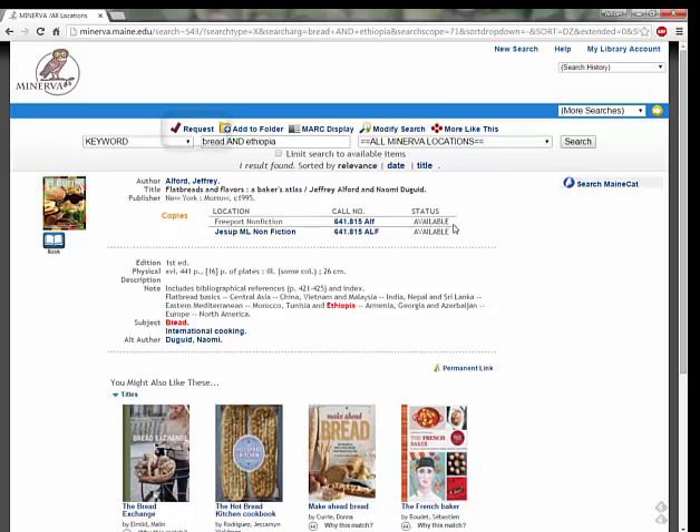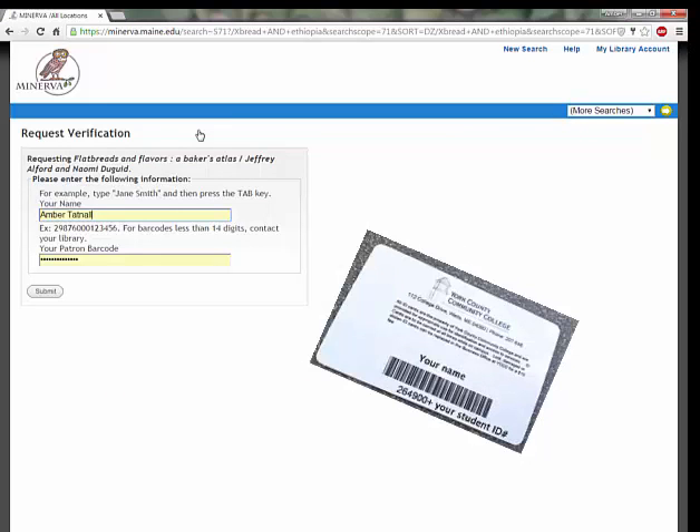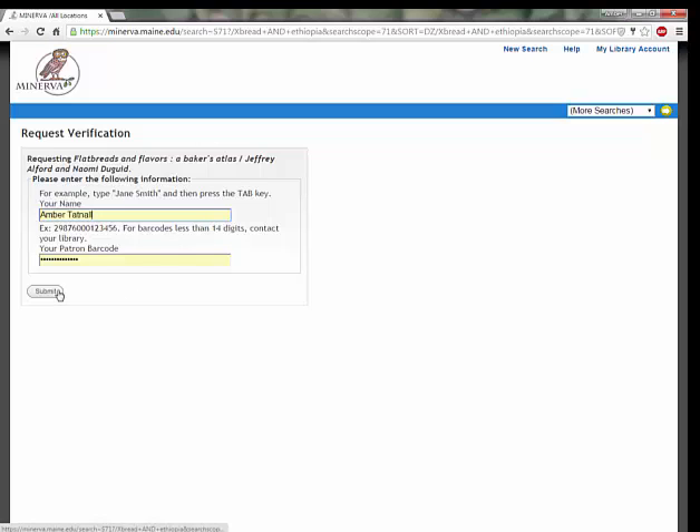You can request this book by clicking the request button. Use the information on the back of your student ID card — your name and your patron barcode number — to fill out this form. Click submit, and your book will be delivered to the YCCC library for you to borrow. This is a free service and covers not only books, but DVDs and music CDs.